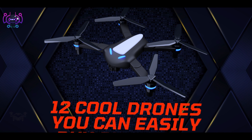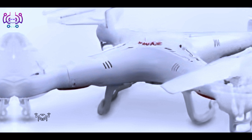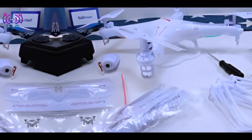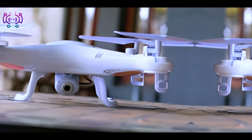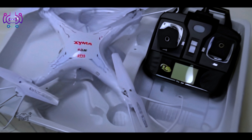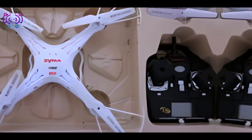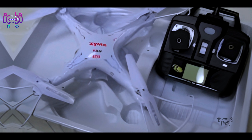Number three: Parrot Anafi. An ultra-portable and lightweight drone, making it ideal for travel. Offers 4K HDR video and 21-megapixel photos, has a 180-degree tilt gimbal for unique camera angles, and provides a maximum flight time of up to 25 minutes. Comes with a comfortable carrying case and other benefits.